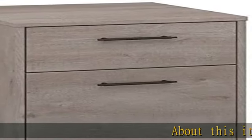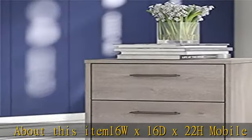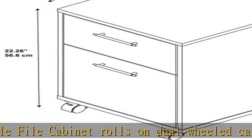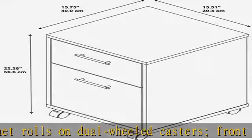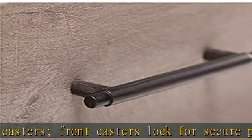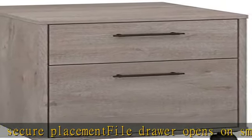About this item: 16WX16DX22H mobile file cabinet rolls on dual-wheeled casters. Front casters lock for secure placement. File drawer opens on smooth full extension ball bearing slides for easy reach to letter size documents. Convenient box drawer organizes personal items and small office supplies. Filing cabinet's space-saving design fits under coordinating Key West desks, sold separately.